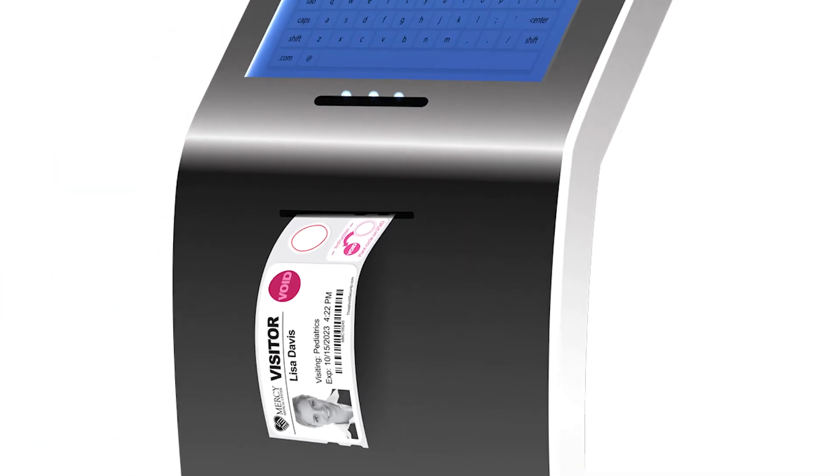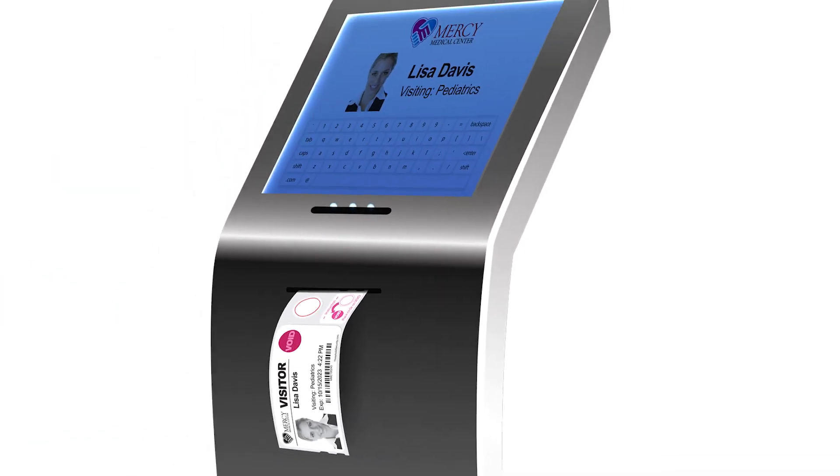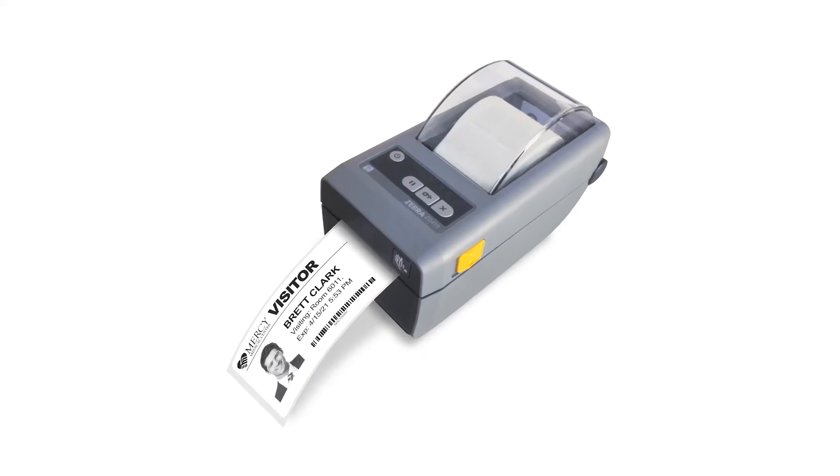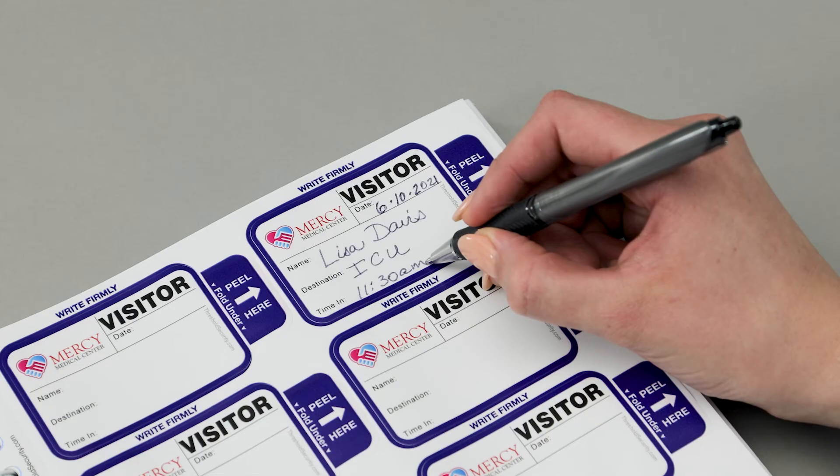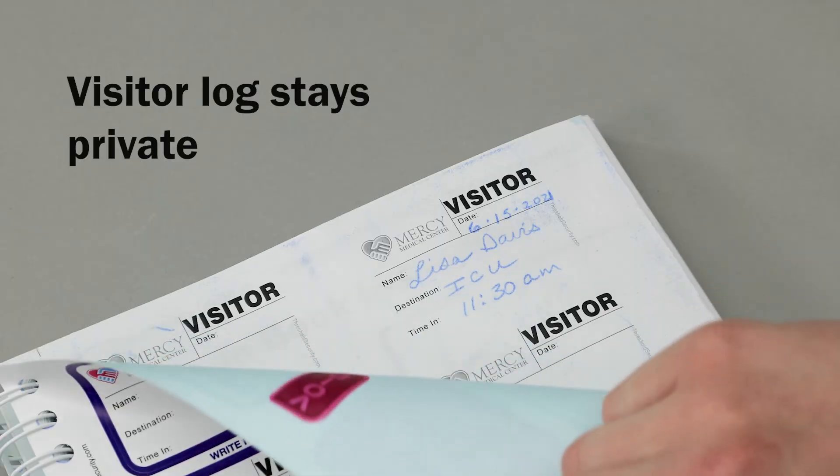Tandem badges are ideal for use in kiosks for self-serve sign-in. Our expiring visitor badges can be used even if you already have a visitor management system in place, or have no system at all. These badges come on rolls to work with your current software program and printer, and they come in books for your visitors to sign themselves in. Our books are ideal for multiple entrances and in case your system goes down.